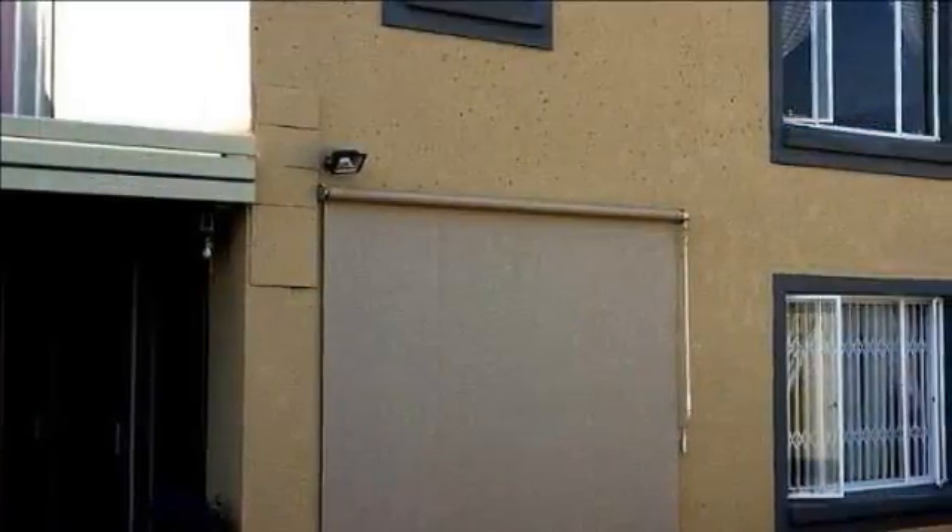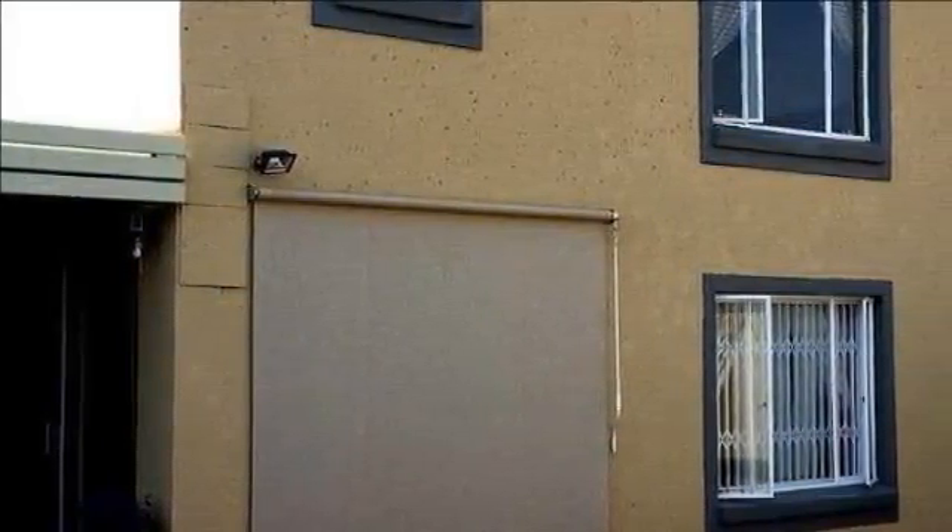This modern Tuscan double-story home is situated in a popular security estate. Freestanding, full title.